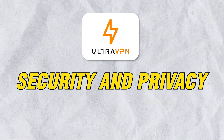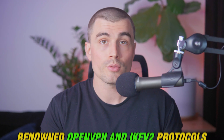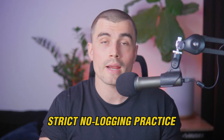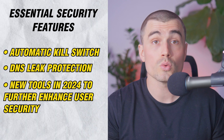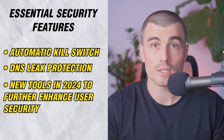UltraVPN's commitment to security and privacy is evident through its use of top-tier encryption standards, including the renowned OpenVPN and IKEv2 protocols, ensuring your online activities remain secure and private. The privacy policy clearly states a strict no-logging practice, bolstered by third-party audits to verify its integrity. Additionally, UltraVPN offers essential security features like an automatic kill switch and DNS leak protection, and has introduced new tools in 2024 to further enhance user security.